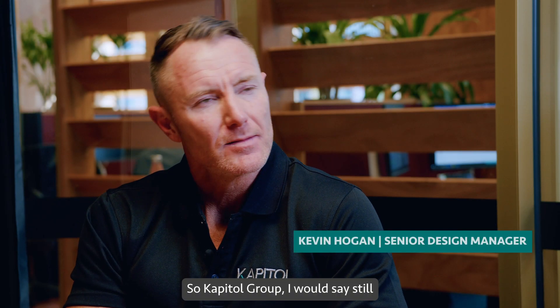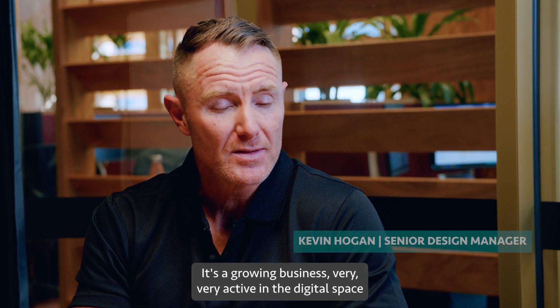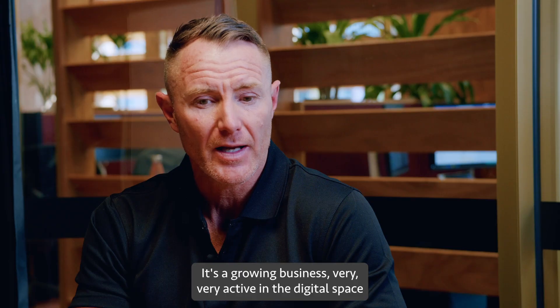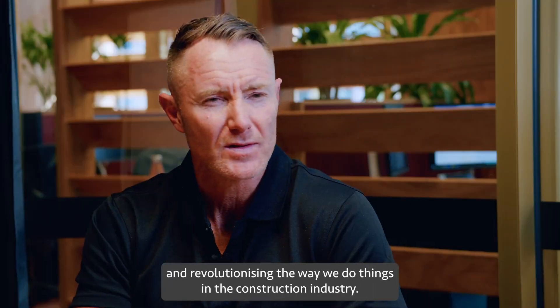As a Capital Group, I would say we still consider it a new business — it's quite a young business, it's a growing business, very very active in the digital space and in revolutionizing the way we do things in the construction industry.